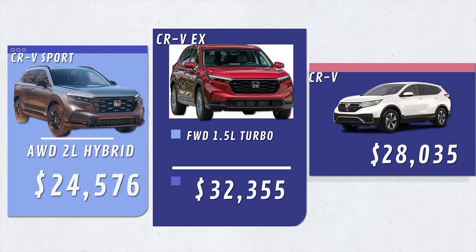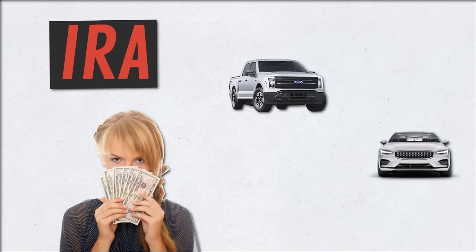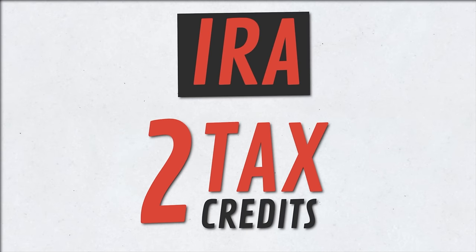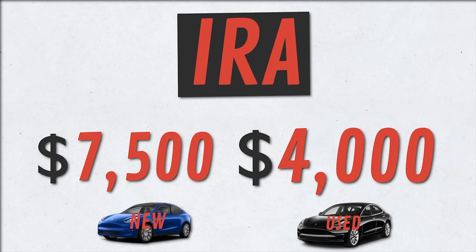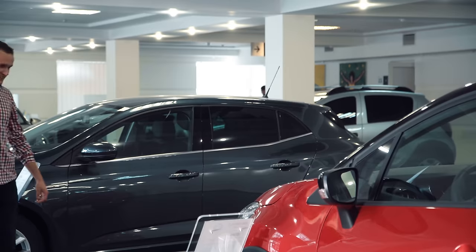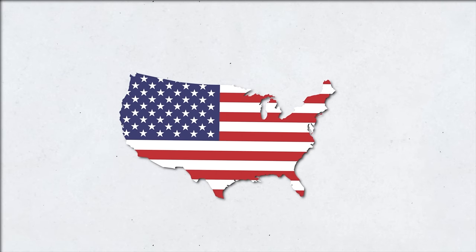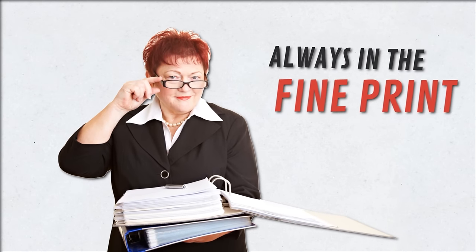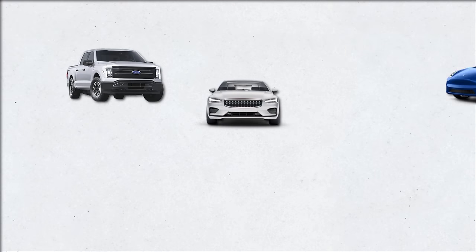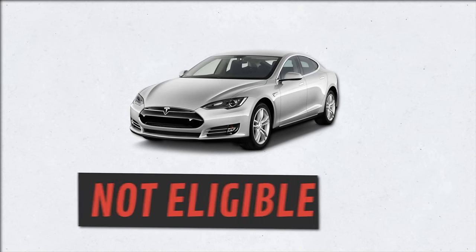The Inflation Reduction Act wants you to buy an electric car. It includes two revamped tax credits: up to $7,500 if you buy a new EV, and up to $4,000 if you buy a used EV. But it's very complicated. This isn't the first time the U.S. has offered EV tax credits, but this bill completely revamps the earlier credits — and along with that come a lot of caveats. There are requirements on which EV models qualify, car buyers' income levels, and more. Put together, these conditions mean the EV you want might not even be eligible for the incentives.